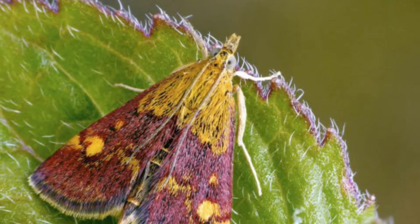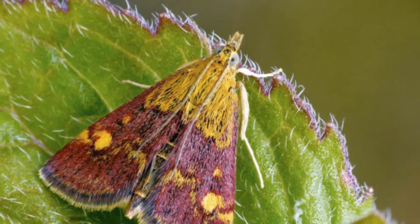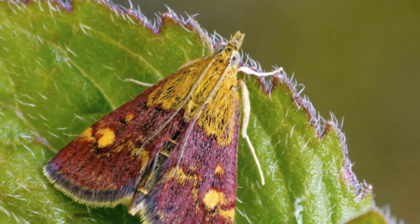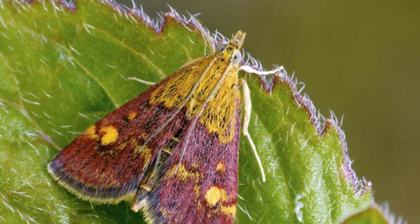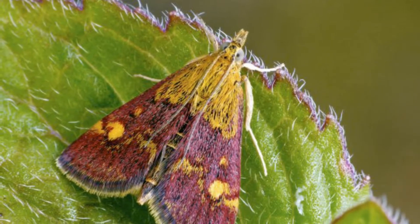One moth, Musotima nitidalis, from Australia and New Zealand, is thought to have arrived via the horticultural trade in 2009 and is now found in several locations in southern England, where caterpillars feed on ferns such as bracken.